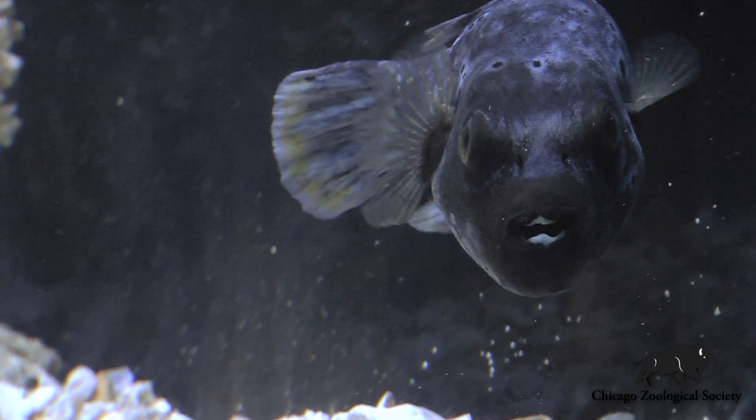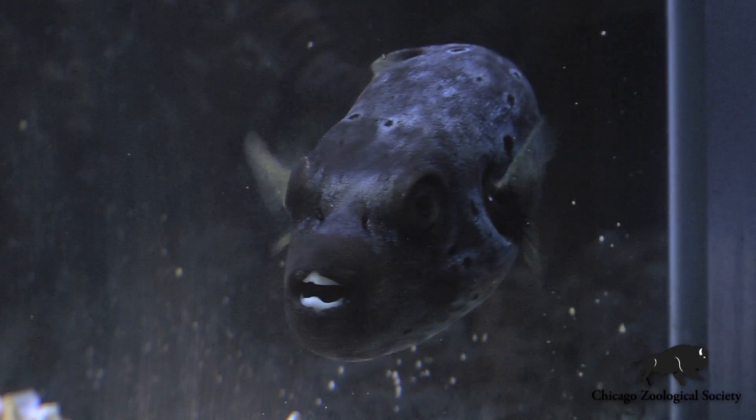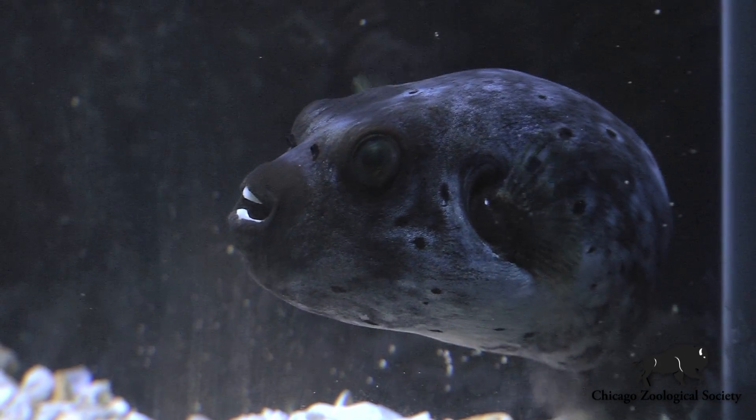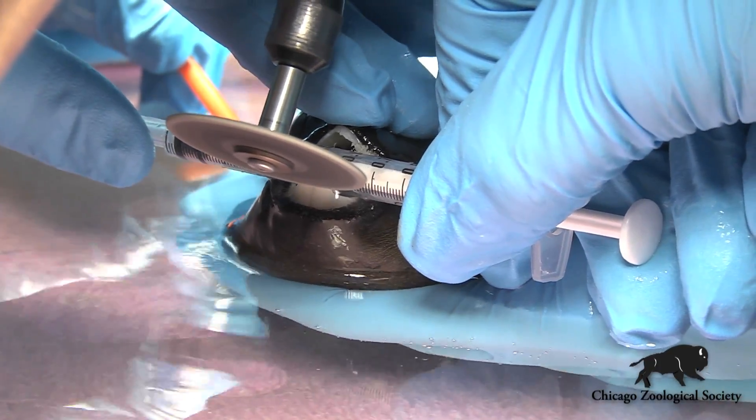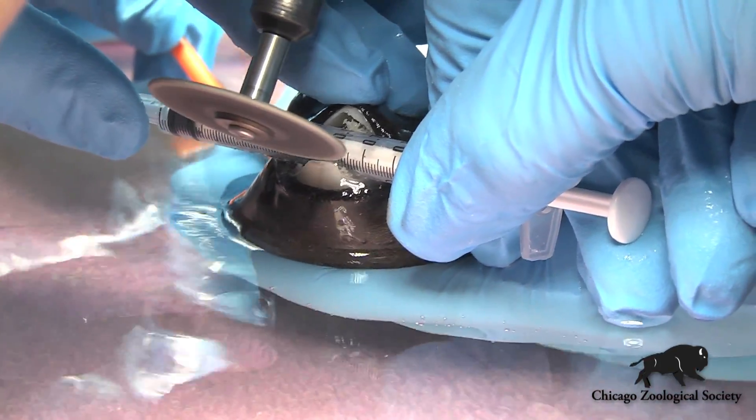Those plates are used for crushing small crustaceans and mollusks and other food items that these animals would eat. They sometimes get a little overgrown, just like your own fingernails could, and they need a little bit of trimming and attention.